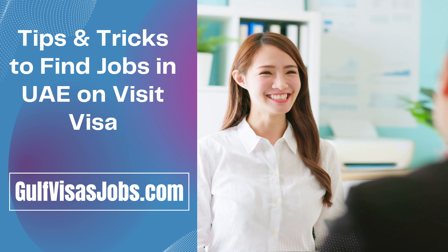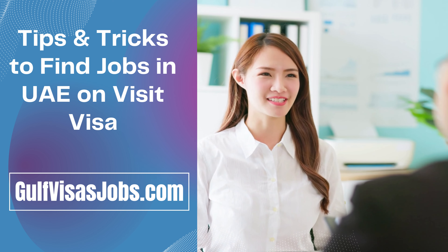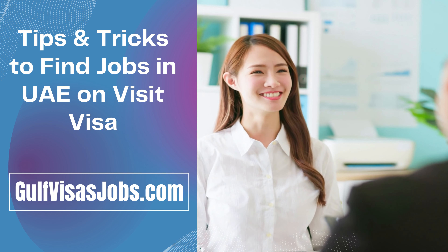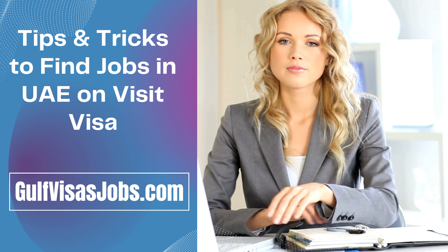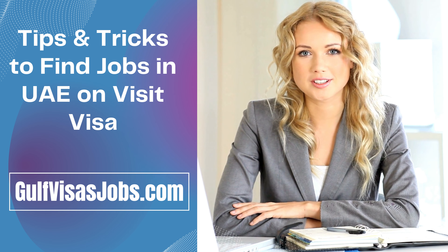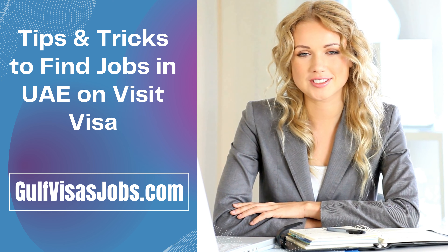gulfvisasjobs.com is an informative website for users to explore the latest jobs in UAE. This website successfully eliminates the gap between job seekers and recruiting companies, bringing them to one station. We are presenting knowledge about work openings worldwide, and for people willing to work in UAE, Qatar, and Saudi Arabia, we share all kinds of job details. Thank you.